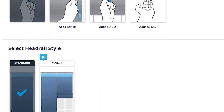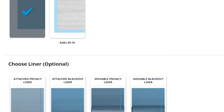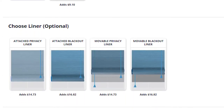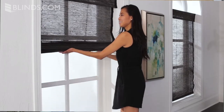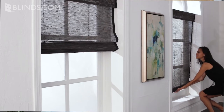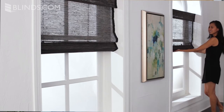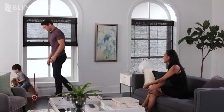While each woven wood shade is handcrafted, you can still give them an even more personal touch with custom options tailored for your window. Customers love the cordless lift option, which hides the control system to offer cord-free operation. This is a popular option for homes with children or pets. Be sure to check out your product's description for more information on child safety.